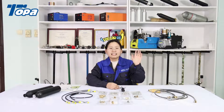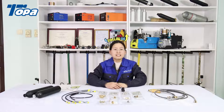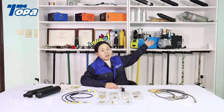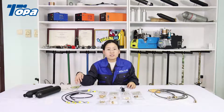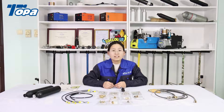Hello everyone, I'm Annie from Topper. Welcome to our new showroom. Topper is a professional manufacturer of air compressors, 12-voltage air compressors, PCP hand pumps, PCP filling hoses, PCP adapters, and other related products. We can provide a one-stop solution for PCP air filling.